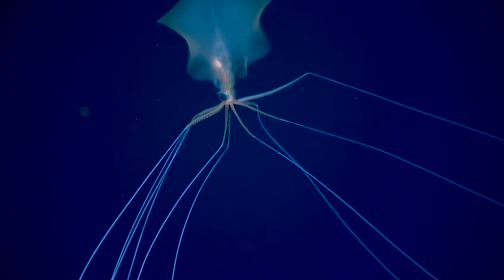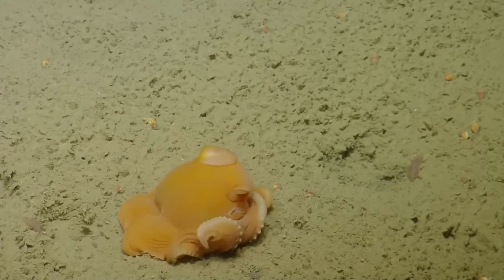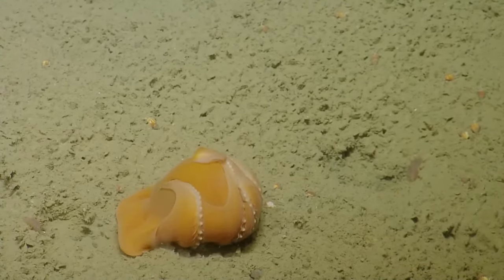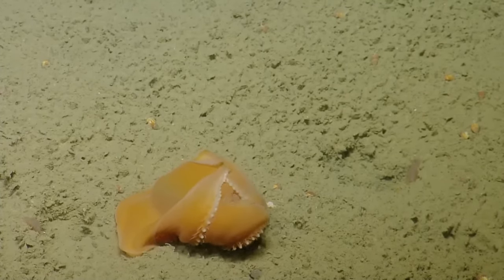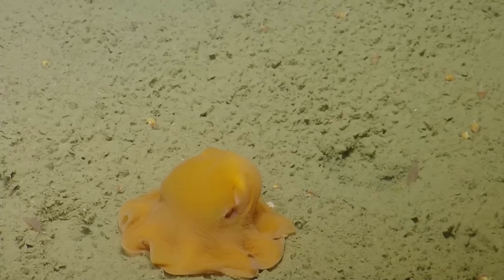If you want to see something truly alien, don't look up to the stars — just look below the waves. If you're still watching, hopefully that means you've enjoyed the video and deemed it worthy of a like and subscribe.